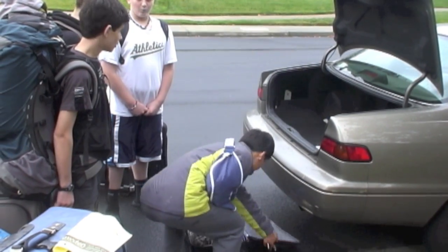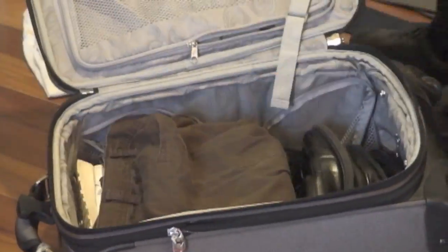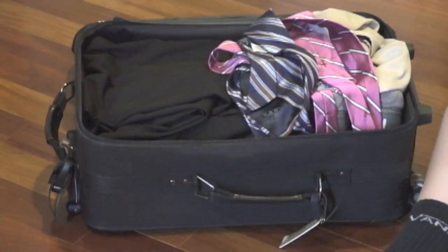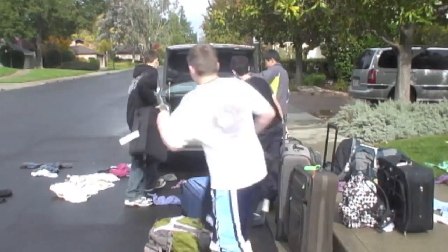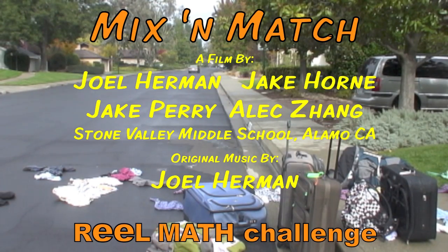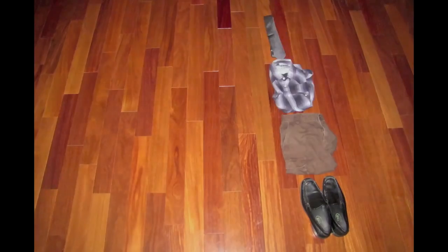Oh no — we're gonna miss our plane! We have to repack! I'll see you next time.